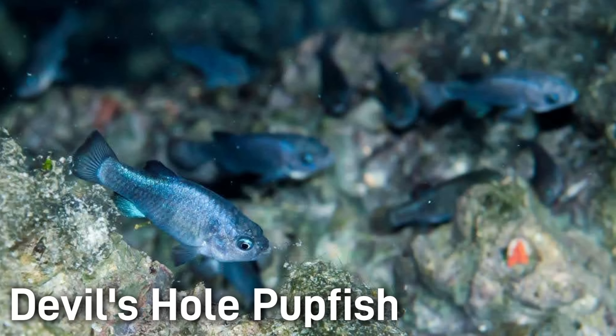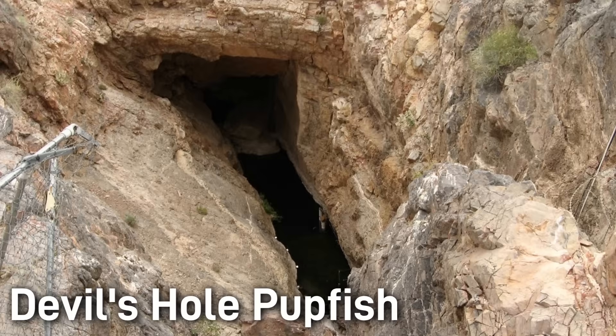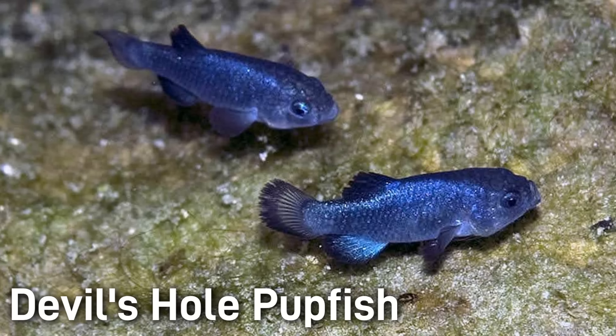Their status, as you've probably imagined, is critically endangered. The population was once down to only 35 individuals, but it is now kept at a few hundred via refuge breeding. For obvious reasons, this fish is environmentally extremely vulnerable. Conditions would only need to change slightly to Devil's Hole and the entire population would be at risk. To avoid an extinction-level event, there is a breeding program outside of Devil's Hole that contains a second population of these fish.